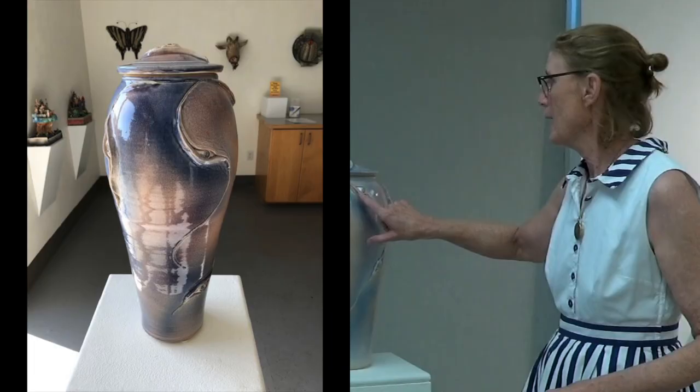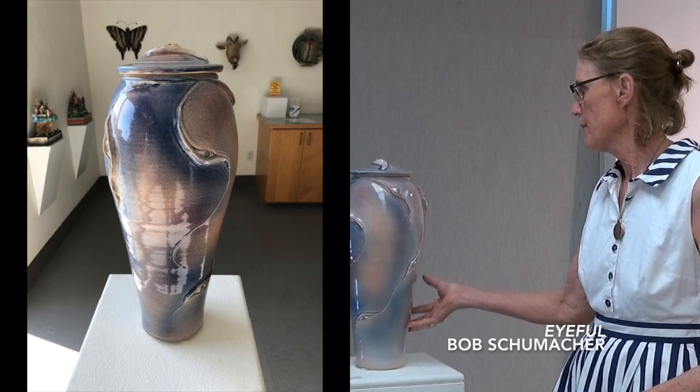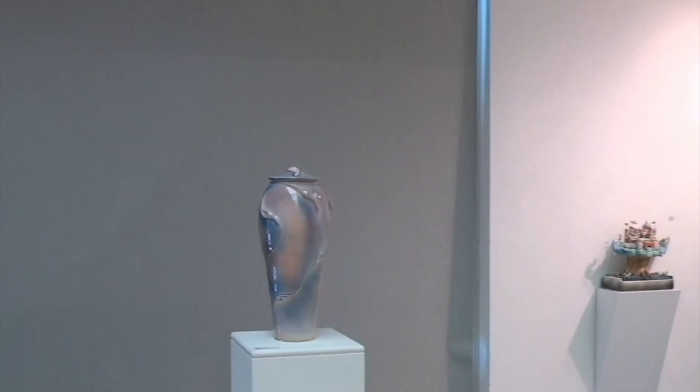This piece is by Bob Schumacher, and he has put eyeballs on it. It's a very elegant piece with a lid, and it runs $500. This is a stoneware piece, so he's had to throw it and then go back and add the eyeballs.